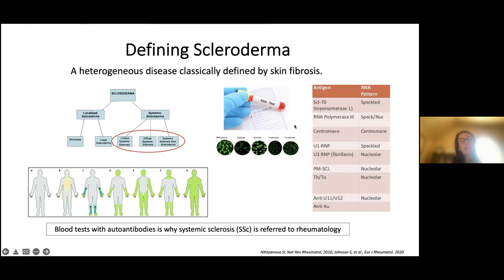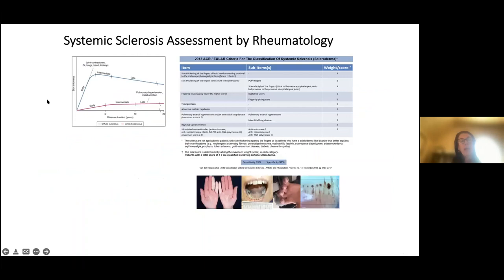The autoantibody blood tests are why systemic sclerosis is referred to rheumatology, while localized disease is often treated by dermatology. The rheumatologist examines you and thinks through what systemic features you have and how best to treat you. Understanding your skin exam — diffuse versus limited involvement — is important because it tells us what to expect over time. Most disease activity occurs in the first five years.